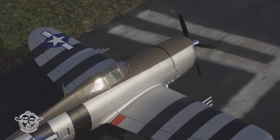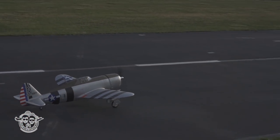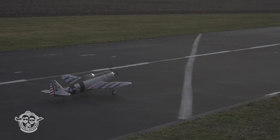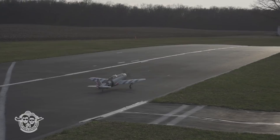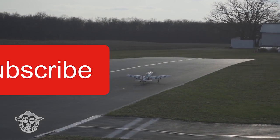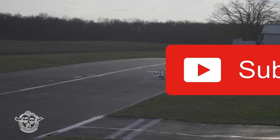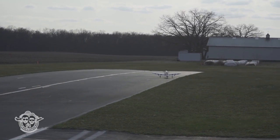All right, taxiing now — it's windy, dudes. But that's when you're supposed to maiden, right? Look at that baby. What a view. I love how the sun shines on it. Look how scale it looks. He doesn't have to snake-weave there — the S-turn.